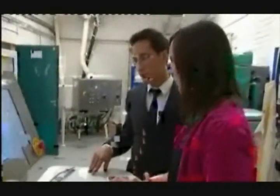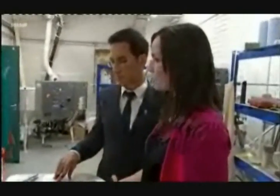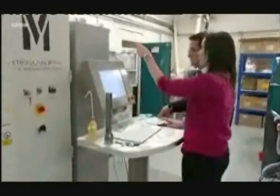Siavash Modavi lives and breathes this technology, having made it the focus of his doctorate, which he finished less than two years ago. Immediately, Siavash — who's always known as Sia — saw the commercial application and set up a company, Complex Matters. In retrospect, his whole education seems to have been building up to this point.